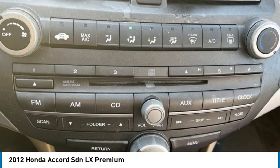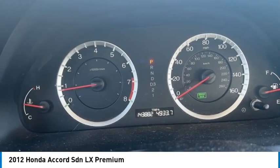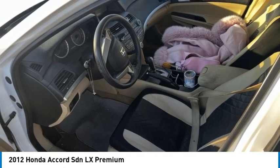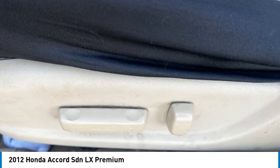Come test drive the 2012 Accord. Ingeniously simple, yet overflowing with luxury and technological creativity. All that and more in the Accord.